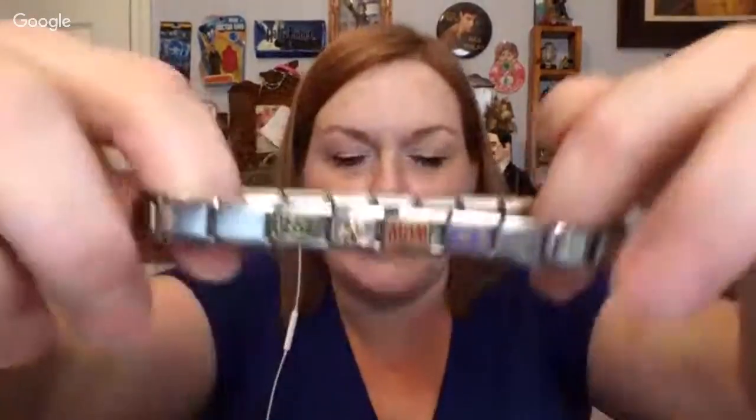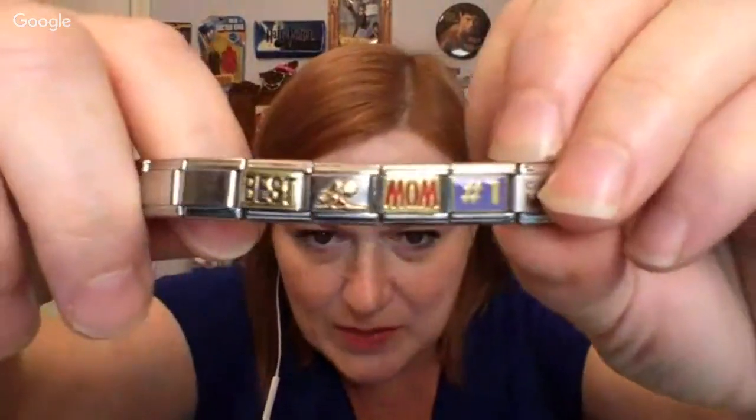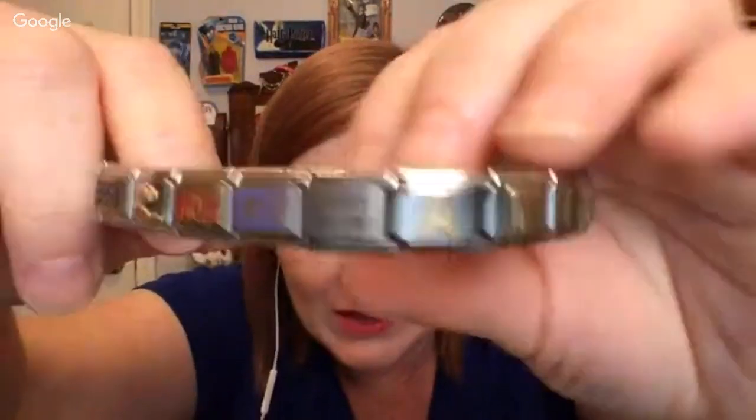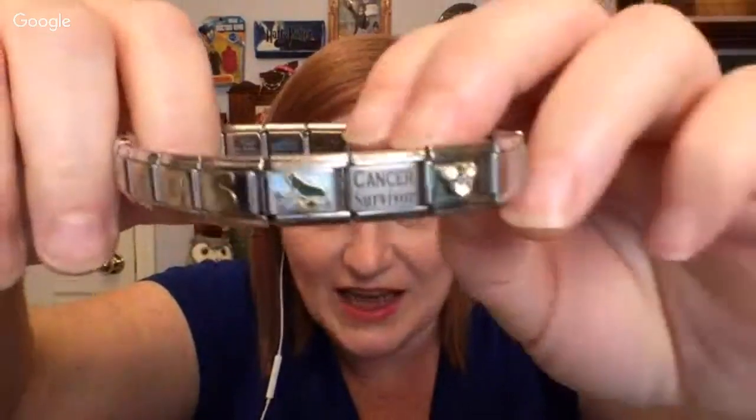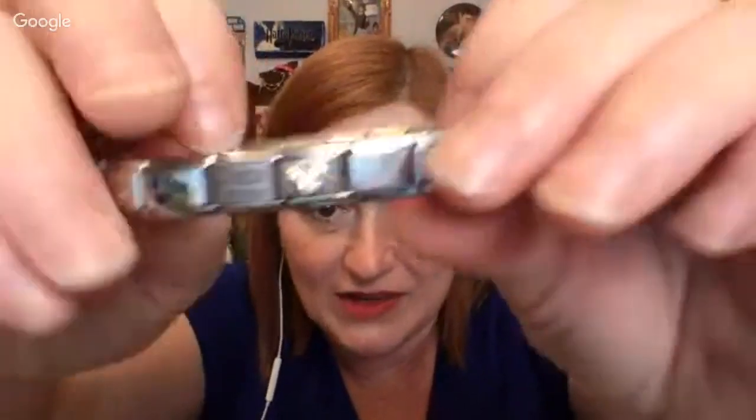Next up, we've got one of these type of charm bracelets. It says: Best Mom, Number One, Cheer Mom, ATDS, there's a little froggy, Cancer Survivor, and then there's Mickey — and the Mickey one has Disney on the back of it. Very cool!